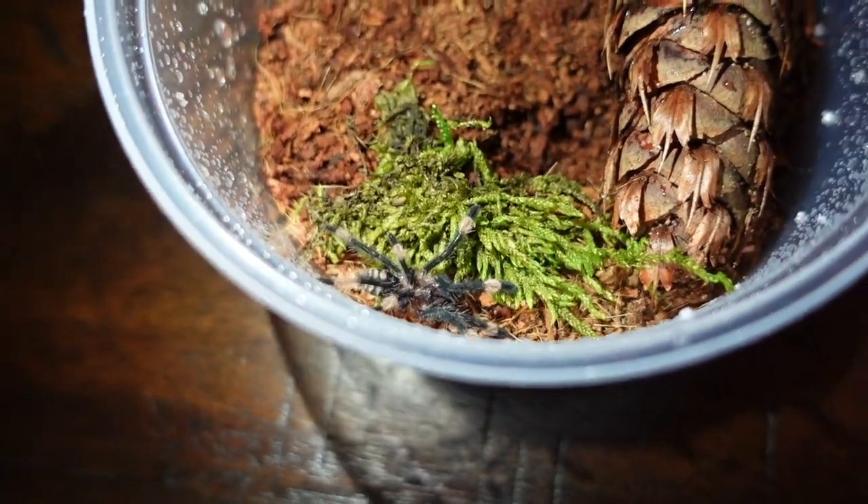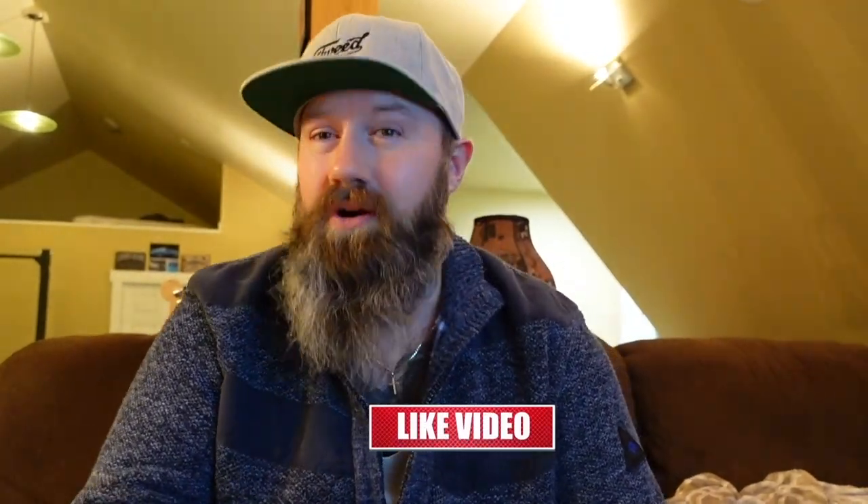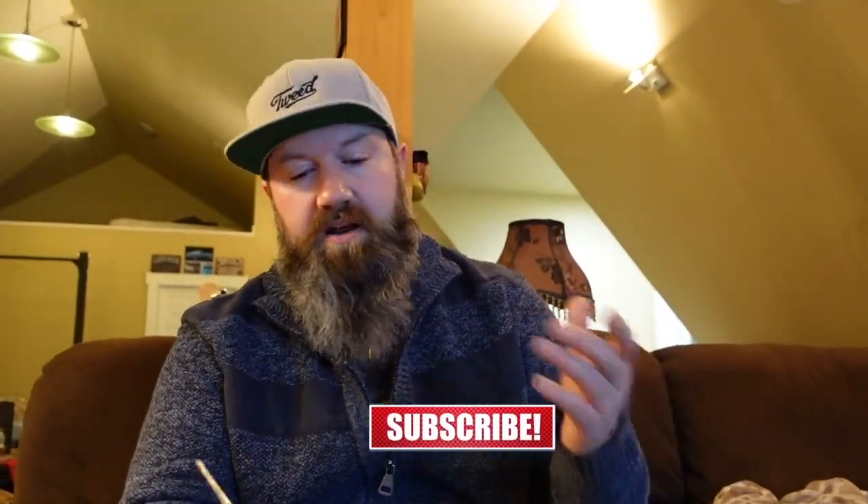This one here is the Chilobrachys fimbriatus, the Indian violet tarantula. It's a fossorial species, meaning it's a burrower, and it's going to spend about 95% of its life literally in its burrow. But it's such a striking, beautiful tarantula that anytime you see it come out it's definitely worth it. It's known to be feisty, and because it's an old world species, it'll have potent venom — though at this small size I'm not too worried about that.